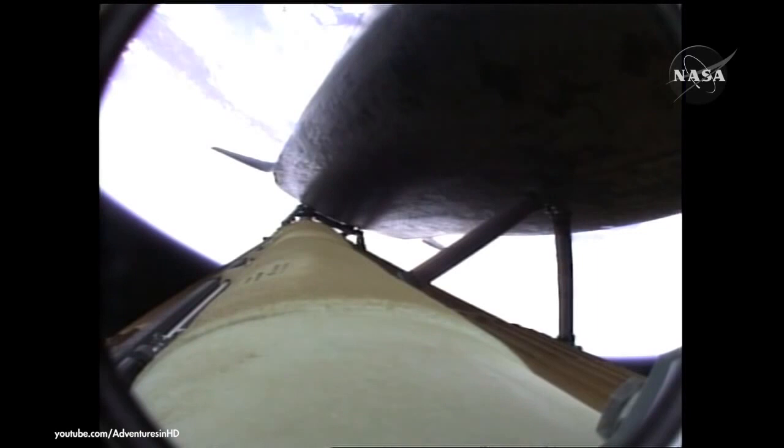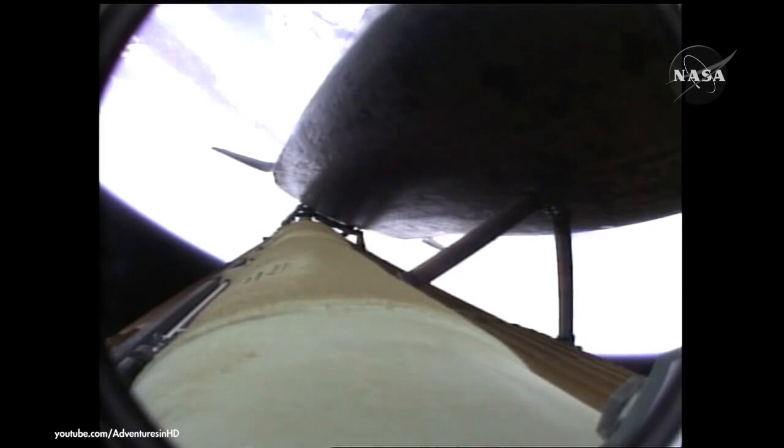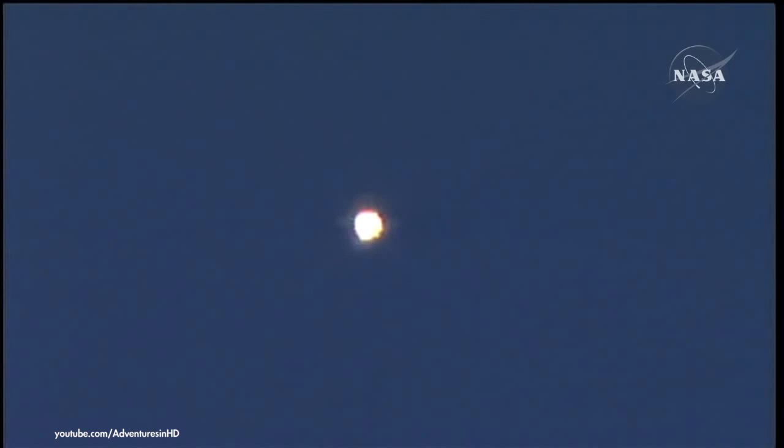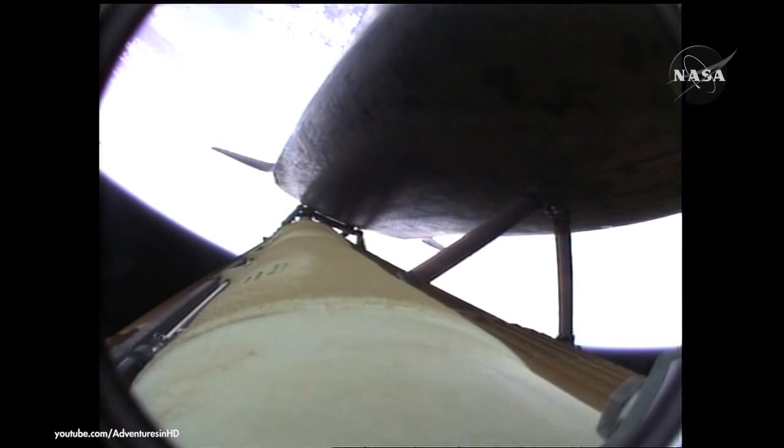The propulsion officer in Mission Control reports that the orbital maneuvering system engines have ignited — Atlantis kicking on the afterburners. Atlantis flying on the singular power of its three liquid fuel main engines, draining about a half a ton of fuel per second from the large fuel tank. Coming up on the three minute mark into the flight, Atlantis 46 miles in altitude, 81 miles downrange, traveling almost 4,000 miles an hour. Atlantis speeding straight ahead toward its rendezvous with the International Space Station Wednesday morning.